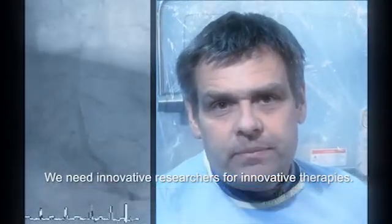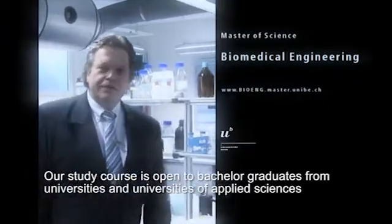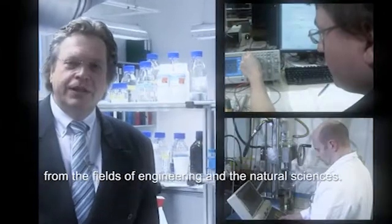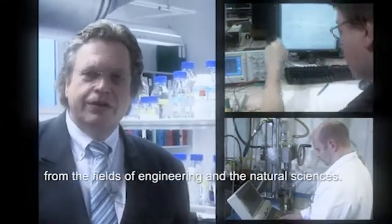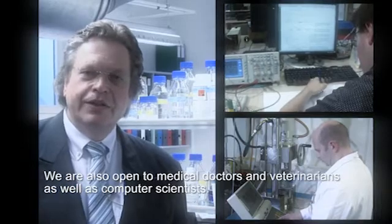For innovative therapies, we need innovative researchers. Our study program is for students at the bachelor level from universities and colleges in engineering and natural sciences. There are also human and veterinary medicine and informatics students.